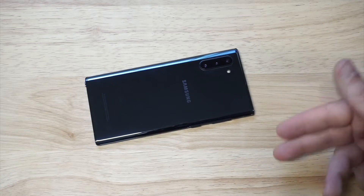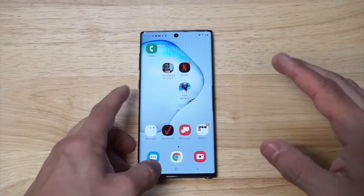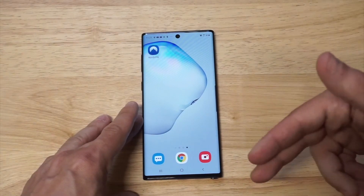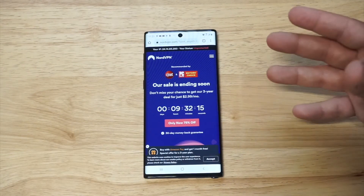The VPN we're going to be checking out in this video is going to be Nord. I've been using this VPN service for the last two-plus years and I think it's one of the best ones to use on mobile. I also have a full written review link you guys can check out below, which will go into more of the pros and cons of using Nord.